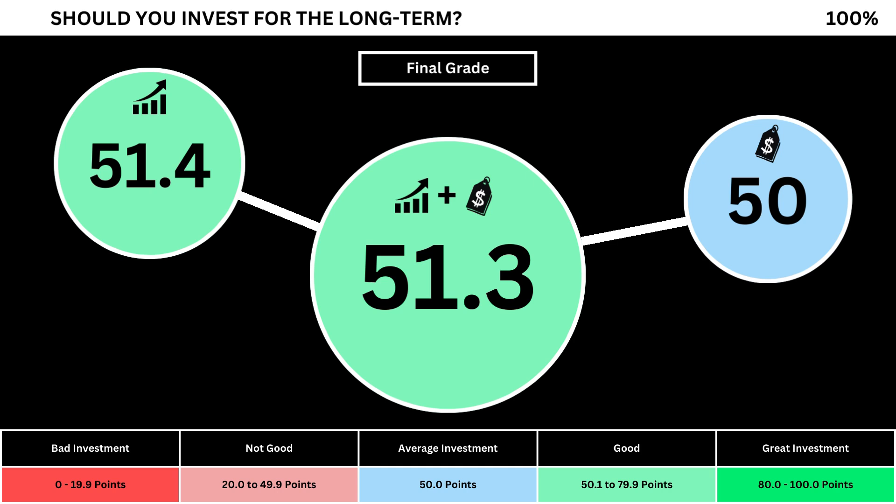Anything less than 50 means it's not a good long-term investment. A final grade above 50 means it would make a good long-term investment if you bought the stock right now. So what are your thoughts? Are you going to invest? If you do, invest wisely and, as always, take care of your money.